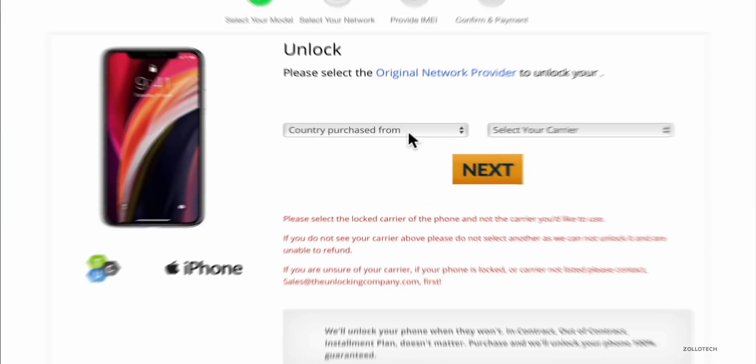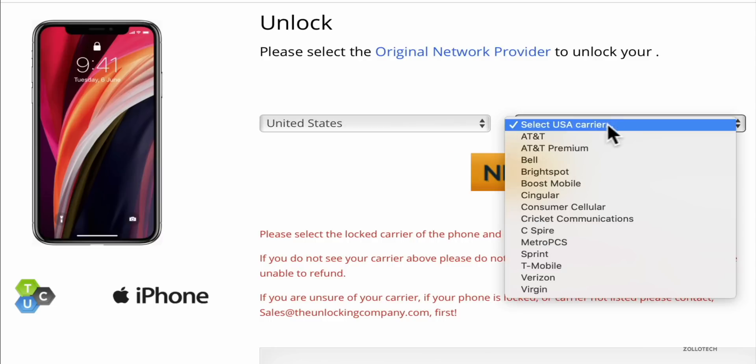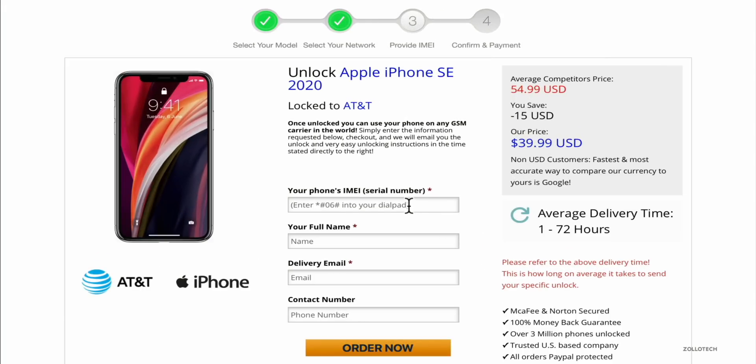Once we're on the next page, we need to select the country we purchased it from — in this case, the United States. Then we're going to select our carrier, and this time it's AT&T. We'll click next. This is where we'll put in the IMEI number we got earlier from the phone. We'll also put in our name, email address, and contact number. The price can vary depending on the day, the phone carrier, and the country. It will take an average of one to 72 hours to unlock — sometimes a little longer, sometimes shorter, depending on the carrier and phone type. Once I have all my information in place, I'll go ahead and click order now.